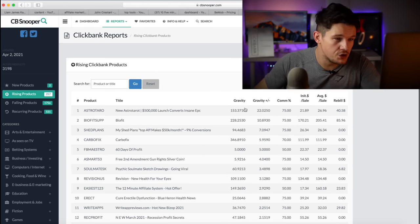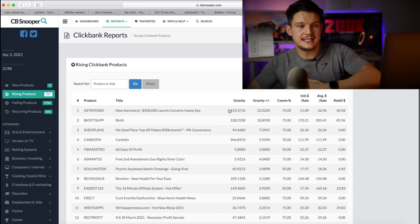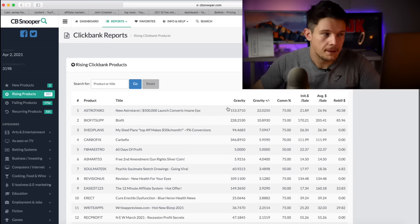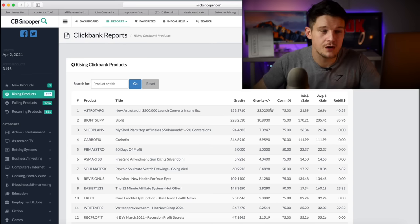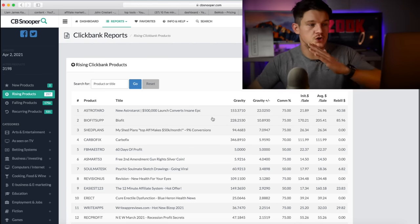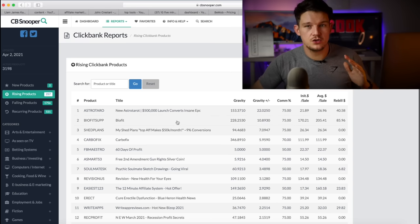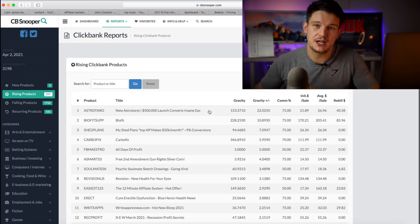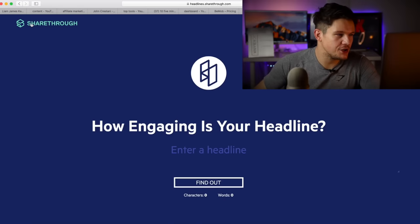The top falling products are ones you should probably avoid because they're on a downward decline, but the top rising products are ones you should start thinking about promoting. You can delve into a product and look at how much it's rising and look at graphs. For example, this new product has 153 gravity, and by coming to CB Snooper you can see it's currently rising by 22 gravity — I think within the last 24 hours. So it's definitely on an upward trend and a good product to promote. It's a very useful tool if you want to get an edge in Clickbank affiliate marketing.